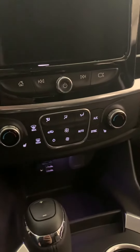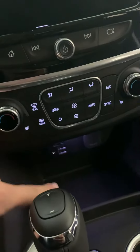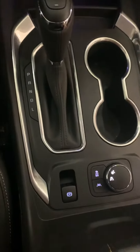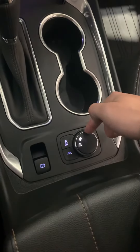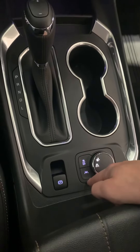On the inside our screen goes up. You have dual climate control in here as well as two USB ports that support Apple CarPlay and Android Auto. You also have electric parking brakes and a couple different drive modes down here with your traction control button and your lane keep assist.